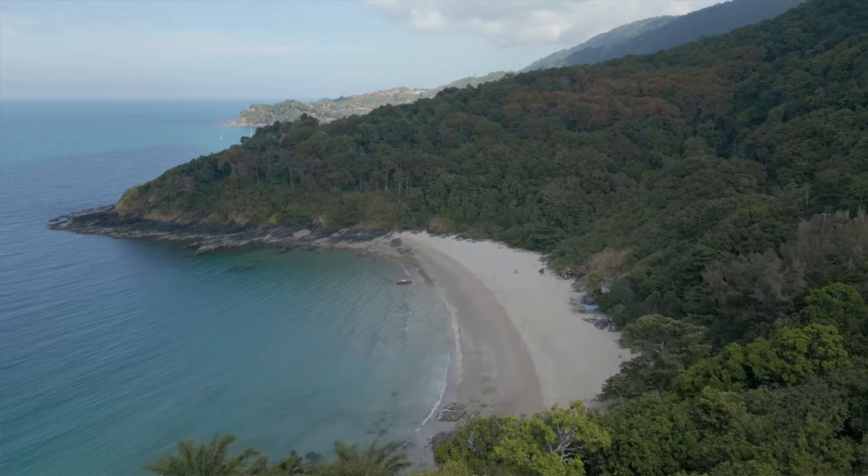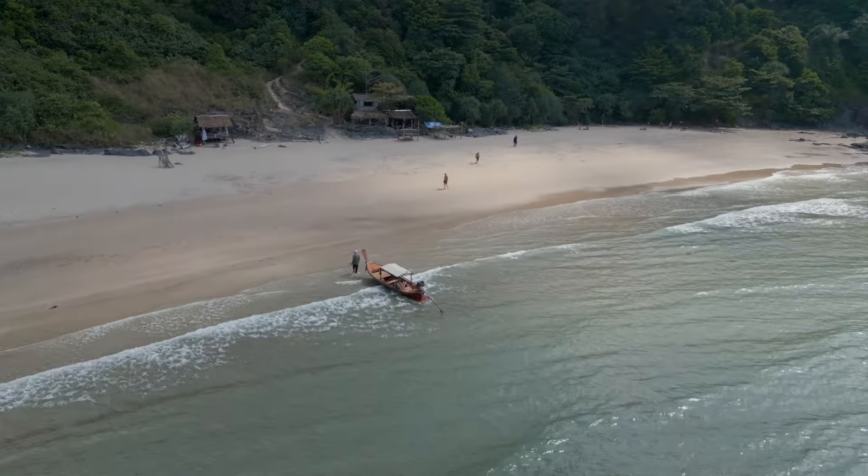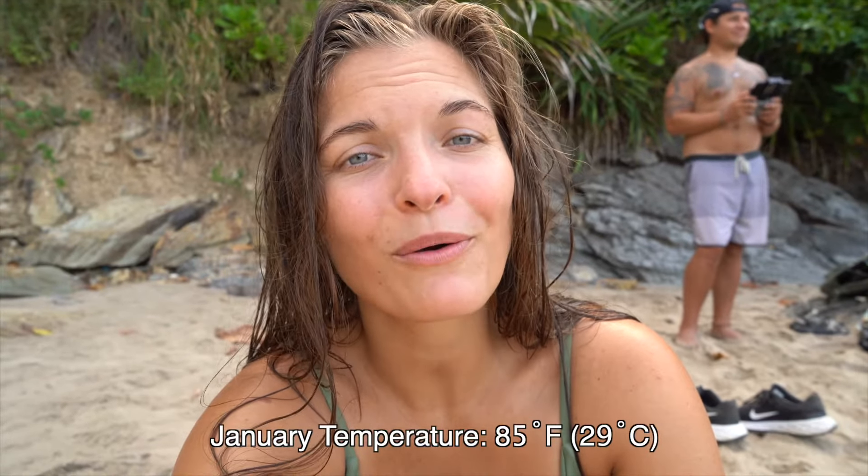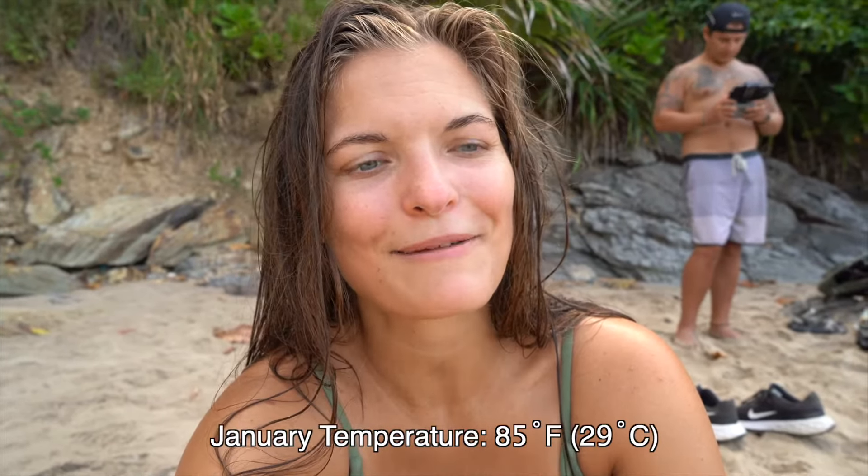We are here at Nui Bay right at 11 o'clock. It's a very short beach in a little cove bay. On the far left side of the beach there is a ton of shade from the trees, which is very nice because a lot of the beaches don't have much shade. We are here in January and the weather has been perfect — gorgeous blue skies, I don't think we've had rain once yet. The dry season runs from November to April and temperatures get very hot around this time, so shade is essential.